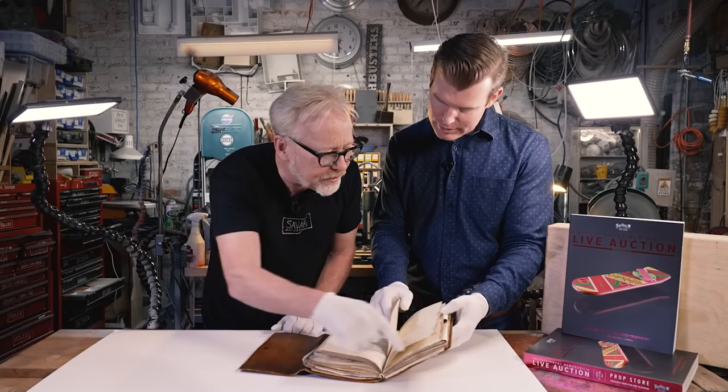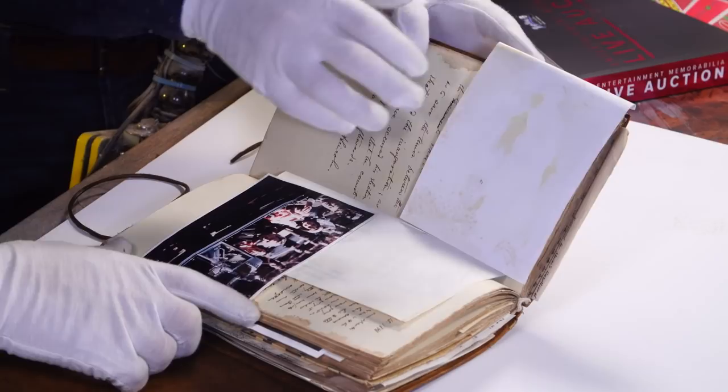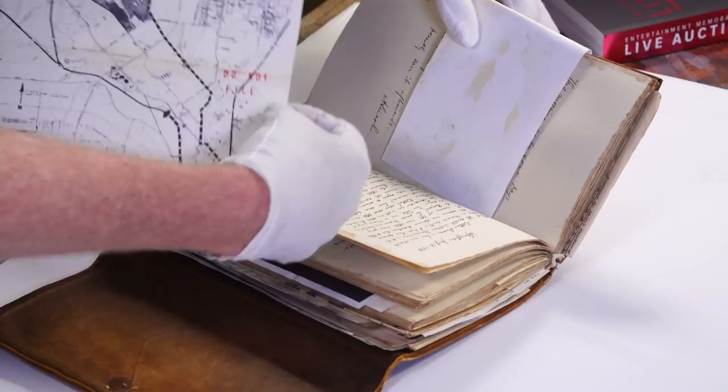It looks like the pages are all printed, which makes sense given the volume. There's Kennedy — a wide shot of the Kennedy car. And the document: 'The President — Do not file.' The parade route. It says 'Do not file.'